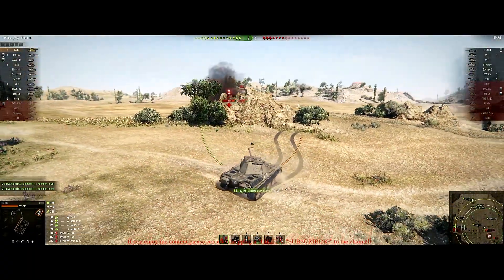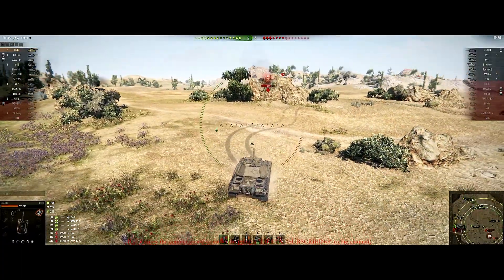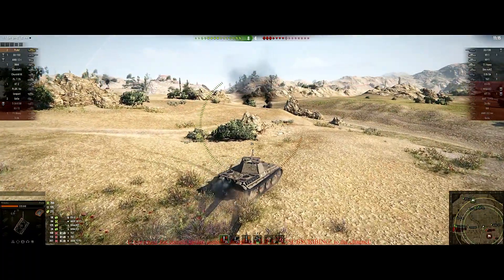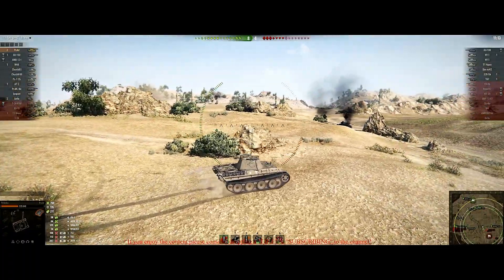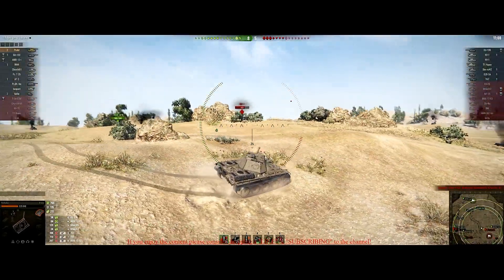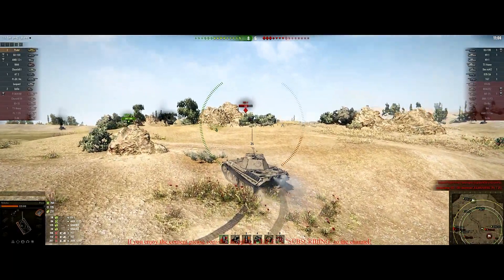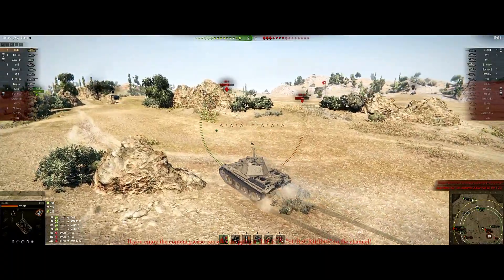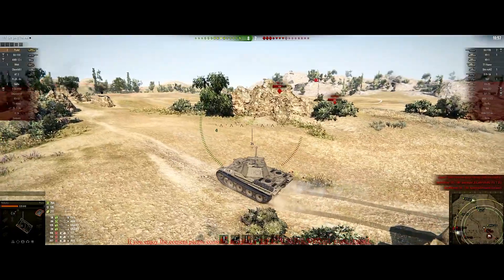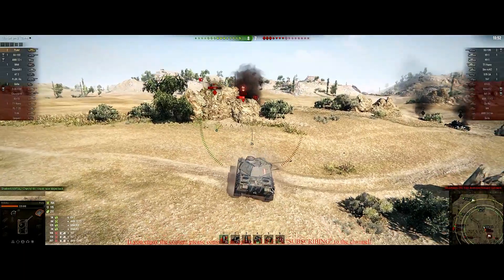Looking at alpha damage per shot: the Poodle and VK have 135, the Thunderbolt has 115, the Skoda T40 has 220, and the STRV has 150. For rate of fire, the Poodle and VK share 14.9, the Thunderbolt has 17.3, the Skoda has 9.0, and the STRV has 11.2.